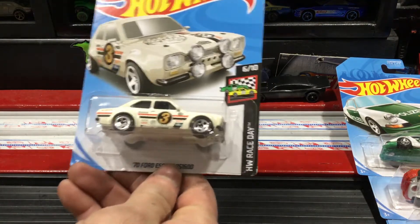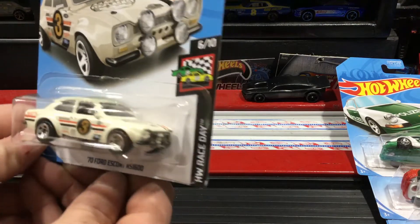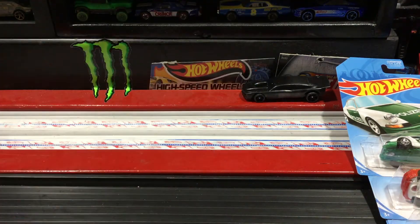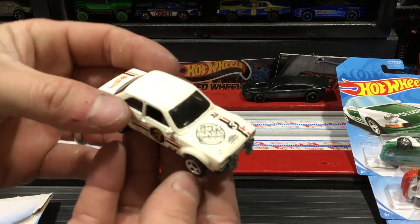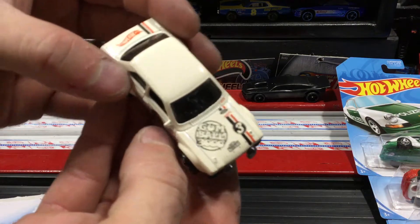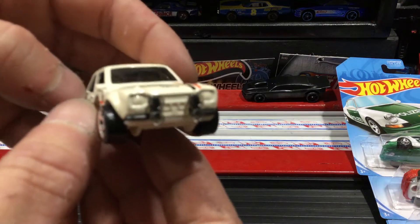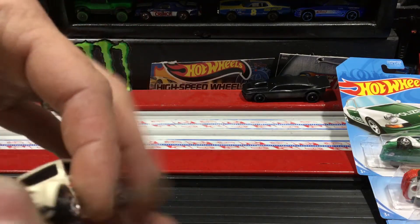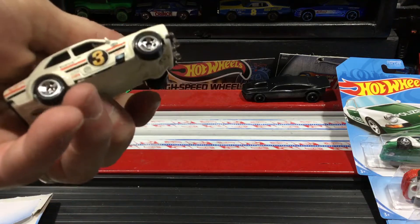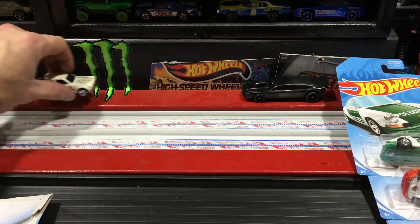Picked up a couple of the new paint scheme Escort — look at that! I just think that's a cool looking car. Does that say Gumball 3000? I know Broke's gonna like that thing — that's cool. I can mod one of these to send to his track — number three, pretty sweet.